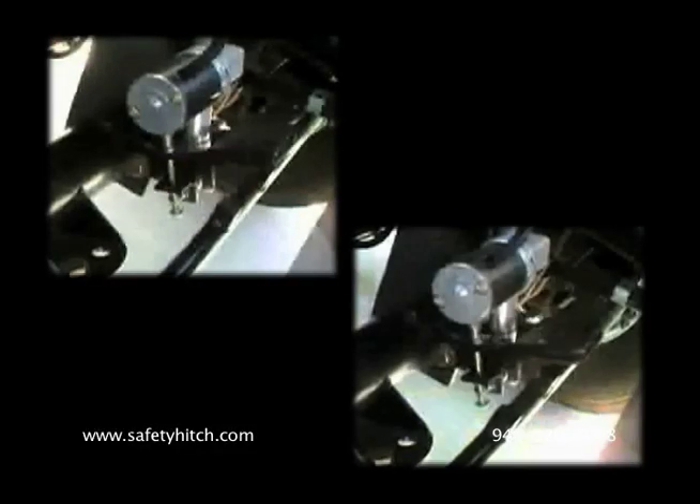It's just a matter of paying attention, planning, and signaling ahead of time — that's kind of what we should be doing anyway. If you want more information about the automated safety hitch system, please contact the company at this website or phone number.